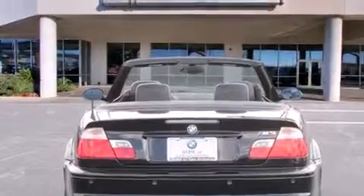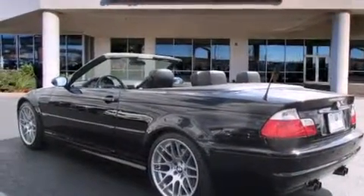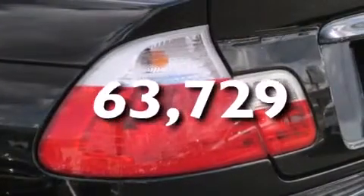Memory settings for the driver's seat positions, so you can recall your favorite position with the push of one button. Cruise control. And this automobile has fewer than 64,000 miles on the odometer.